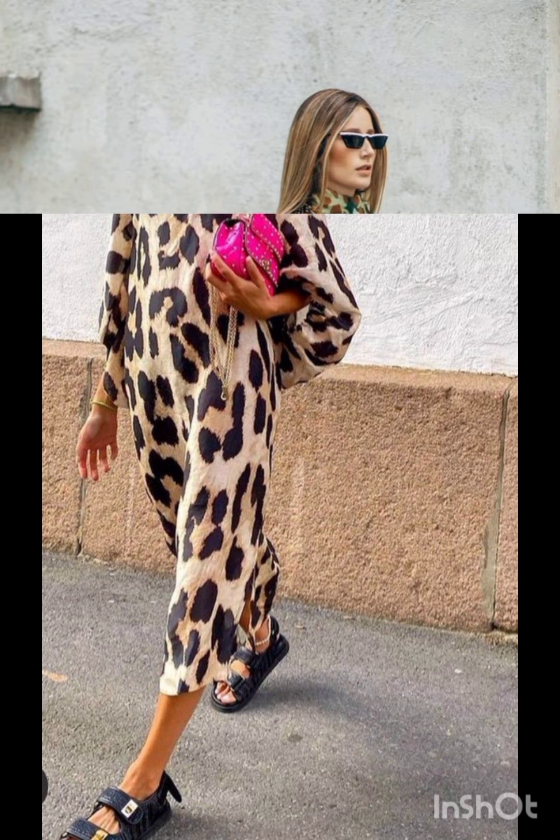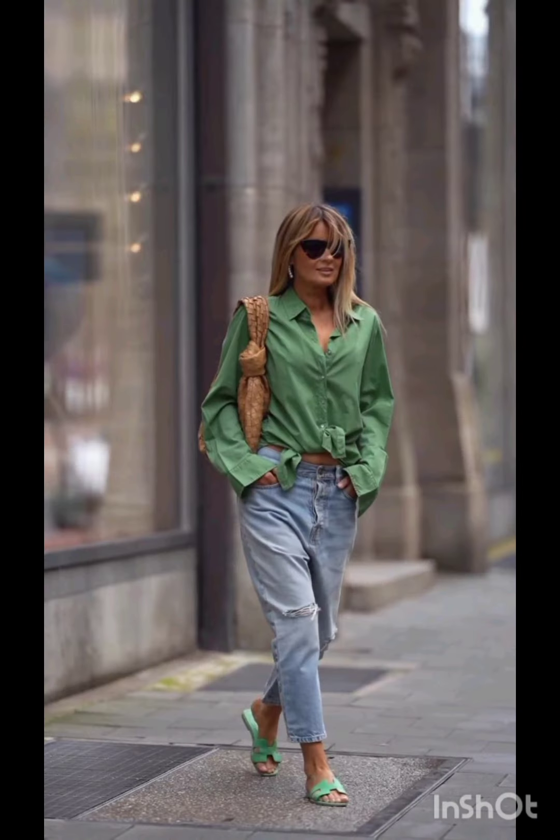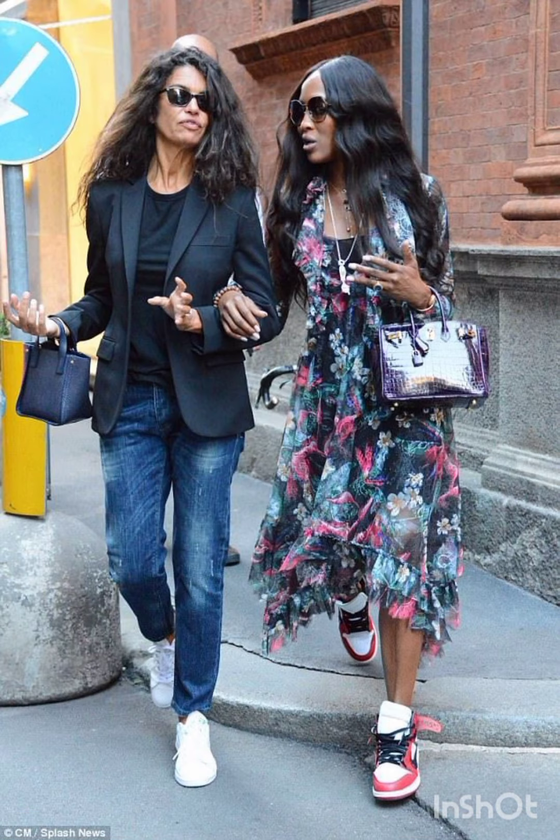Well-chosen accessories: add western influences with accessories that have modern edges, perhaps statement jewellery or a stylish belt that complements the overall look. Blend western trends with Melanie's fashion sensibility.